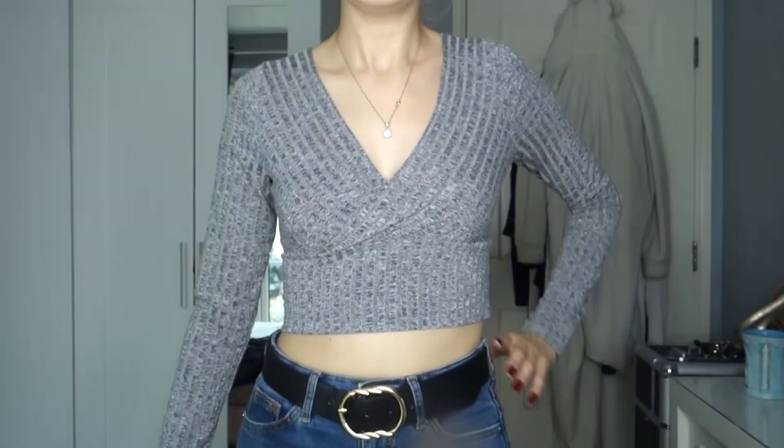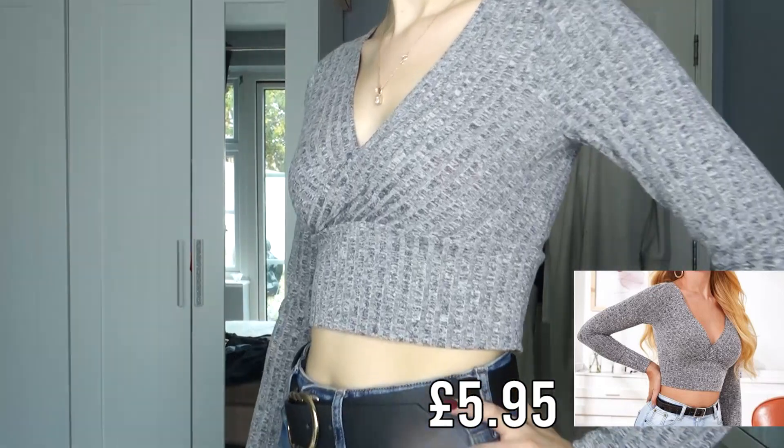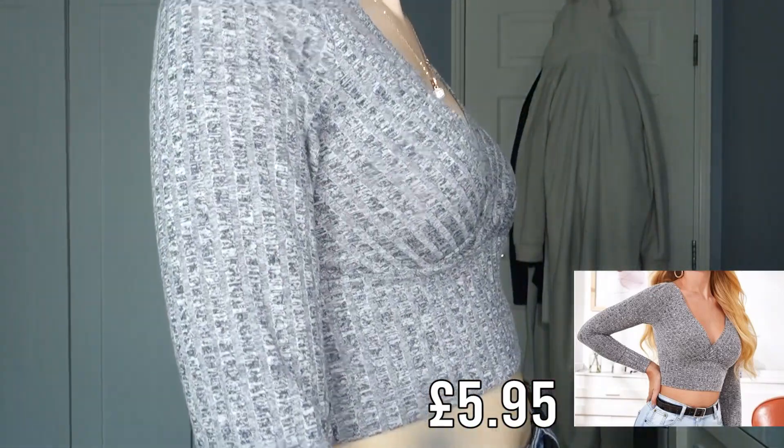The next few tops are long-sleeve, including this nice grey long-sleeve top. All the detail is in the front — it's a crop top with a nice v-neck, and it does great things for my chest area. The material is slightly thinner than the previous tops and a little see-through when held up to the light, so you'd want to pick the right bra colour or pop a cardigan over it. It folds up nice and small for a suitcase too. It was £5.95 and I think it's an absolute bargain.